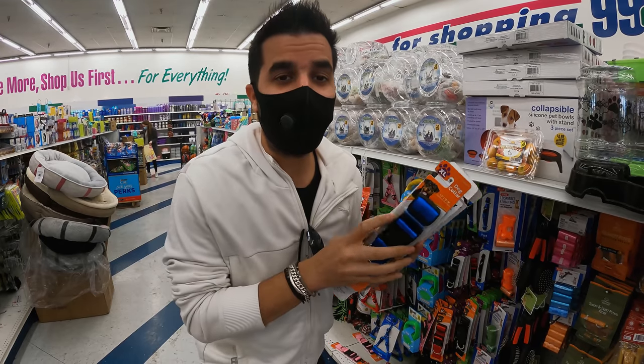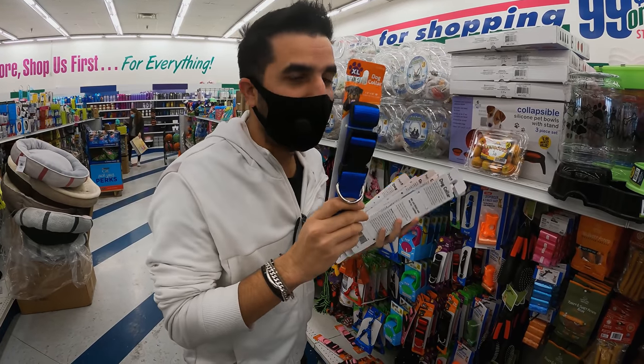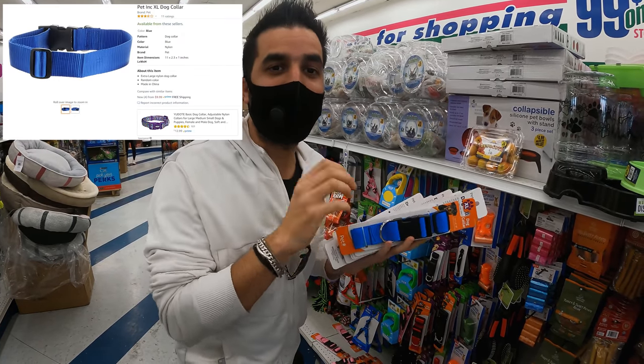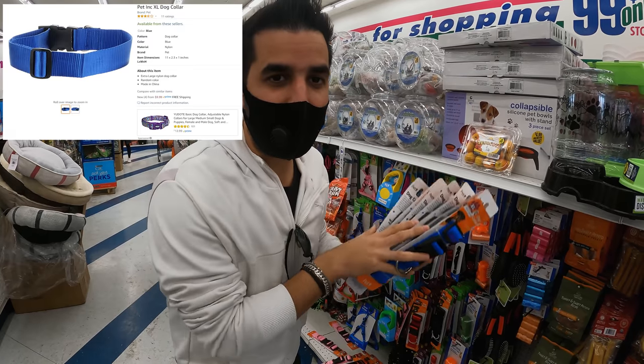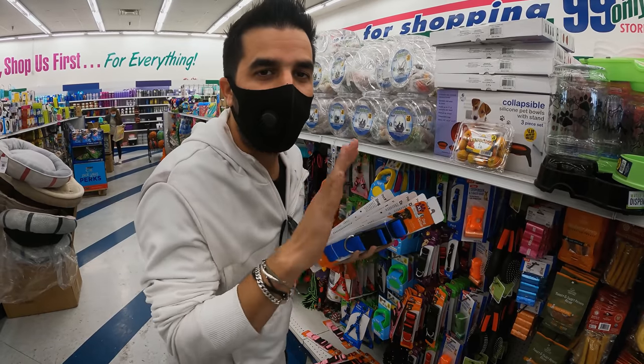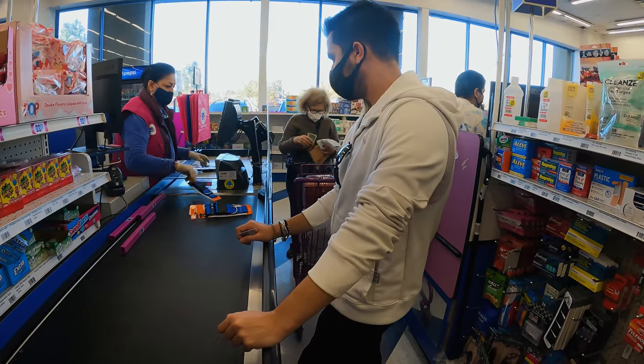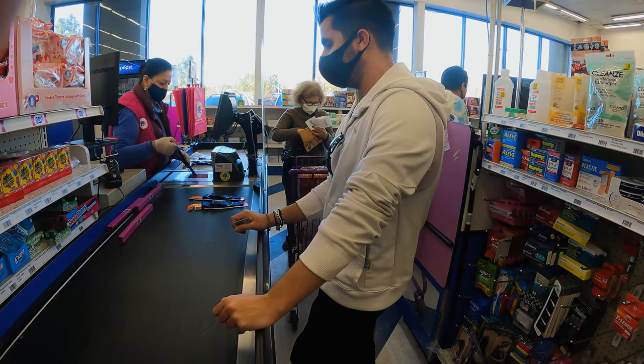Now I want to start with finding a product, just a random one just to make a video about it, so I'm gonna go to the 99 cent store — we're gonna go together. All right guys, at the 99 cent store I found the perfect product: this blue collar for dogs, extra large. I found it on Amazon for $9.99. There's eight of them. I tried to look for other products but they're not listed on Amazon yet, so I want to keep it simple and list items that are already listed. We're back from the 99 cent store.